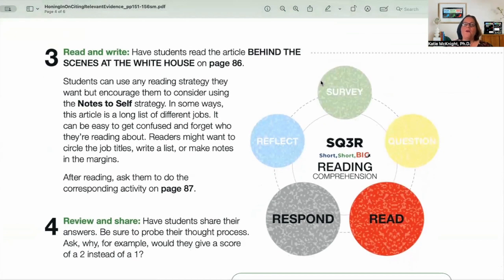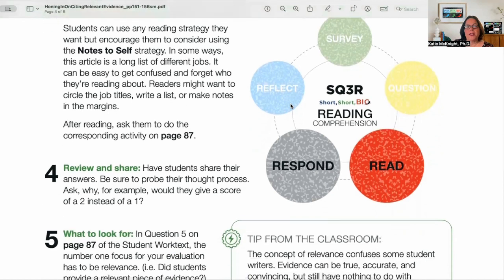Once we go through that lesson, we're ready to read and write. Students are going to read an article called Behind the Scenes at the White House. All of our readings are short because this is a writing program — we want students to practice and hone their skills in evidence-based writing. Students can use any reading strategy they want, but encourage them to consider annotation. The article is essentially a long list of different kinds of jobs, so a graphic organizer or margin notes will help kids hone in on the important information.